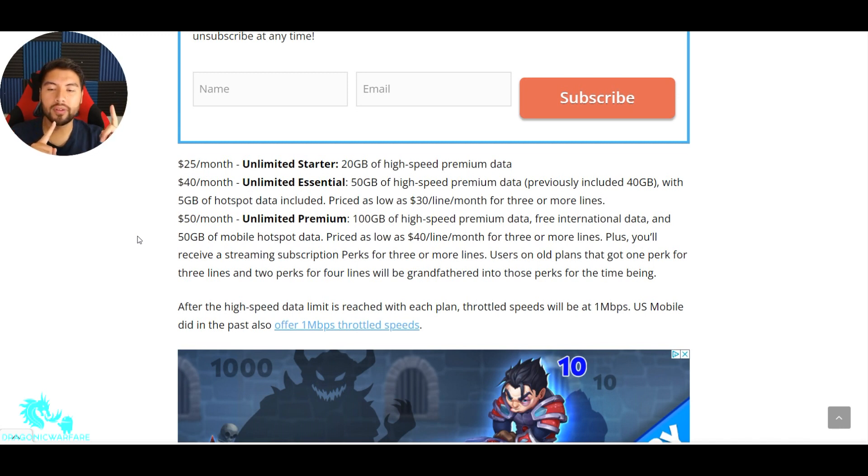You can get streaming perks like Amazon, Hulu, or Spotify for free. You have to have the Unlimited Premium package and three or more lines. You can mix and match — I think we had two lines and a tablet and were able to get the perk. Users on old plans that got one perk for three lines and two perks for four lines will be grandfathered into those perks for the time being. The old plan was a little better in that regard — if you had four lines, you got two perks. Now they're just giving you one perk, so they're saving money somewhere.